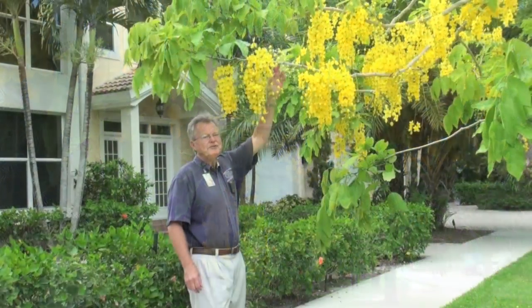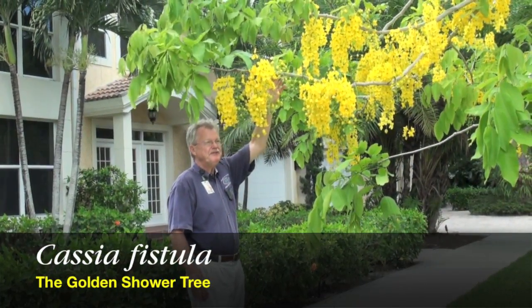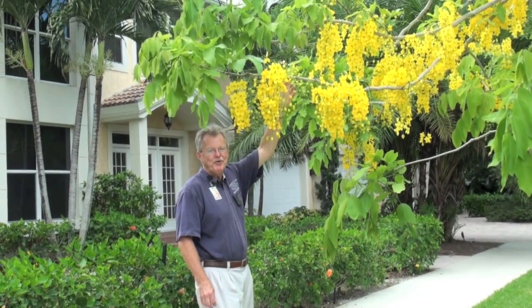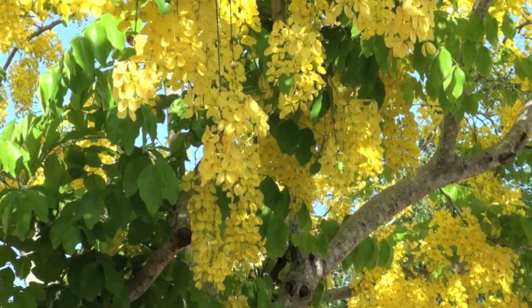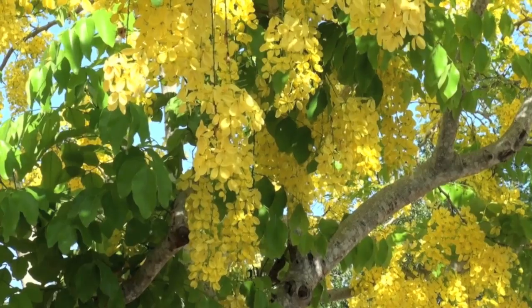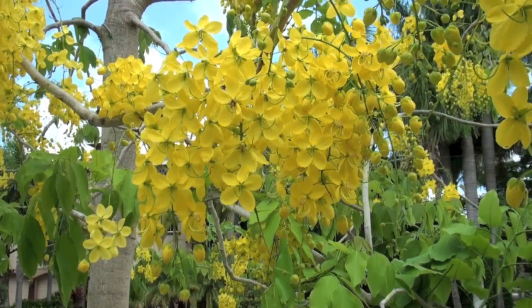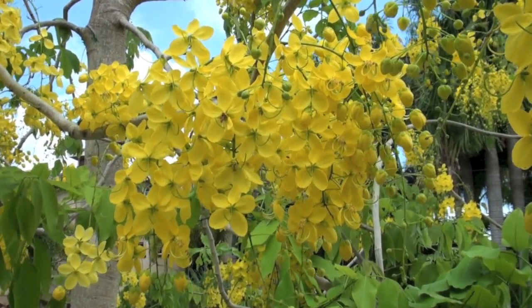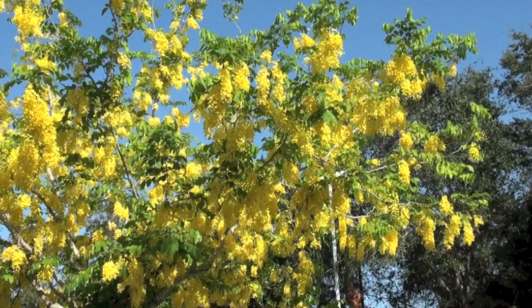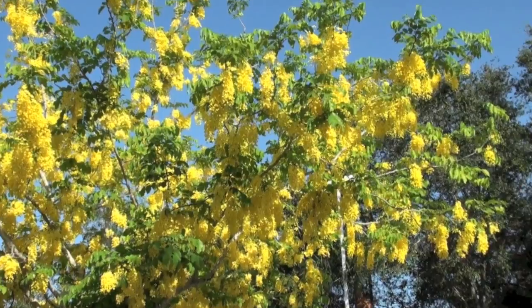This is the golden shower tree, Cassia fistula. It's early June and it's in full bloom — what a glorious sight. If yellow is your favorite color, plant one of these. It is a fast grower from India and can reach heights of 20 to 30 feet, and as you can see it is just smothered in 18-inch clusters of pure yellow, like golden sunshine.